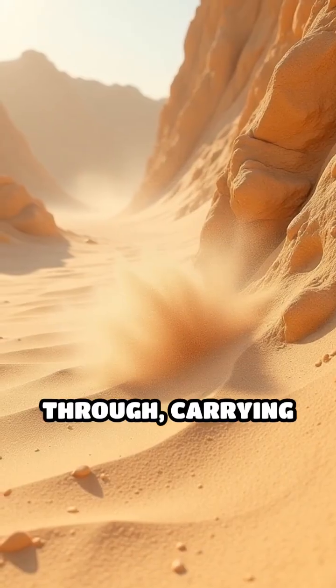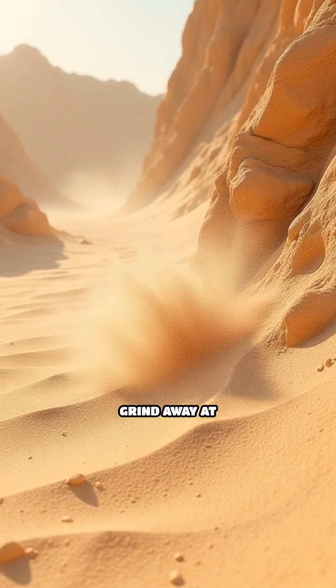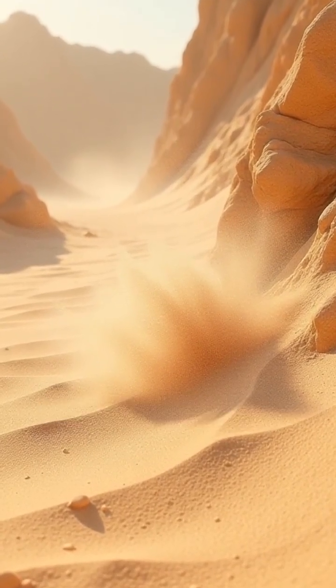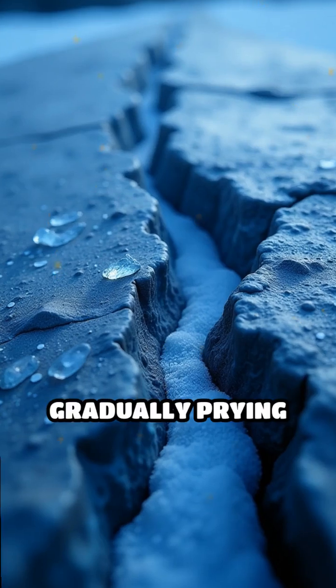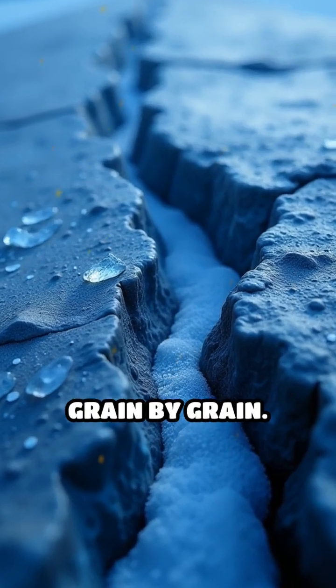Wind sweeps through, carrying abrasive sand particles that grind away at exposed surfaces. Freeze-thaw cycles cause water trapped in fractures to expand as it freezes, gradually prying the stone apart, grain by grain.